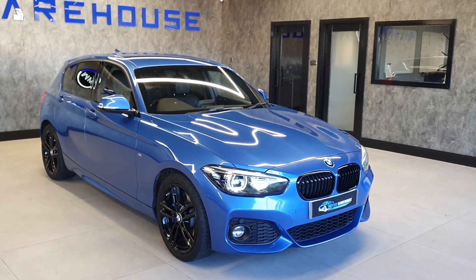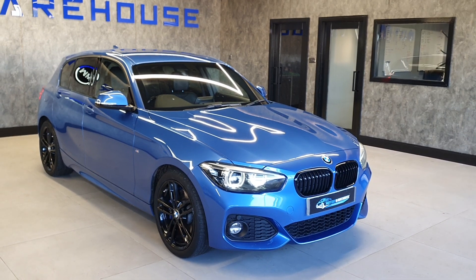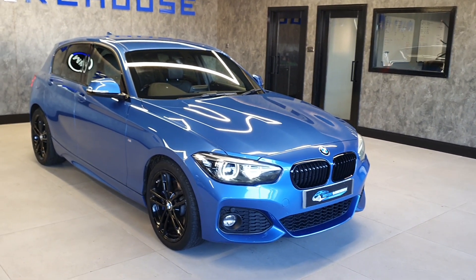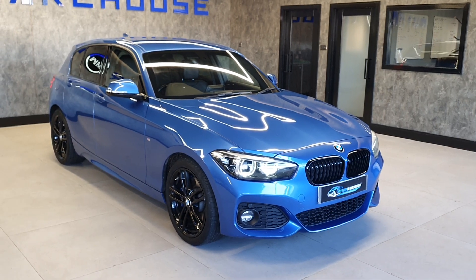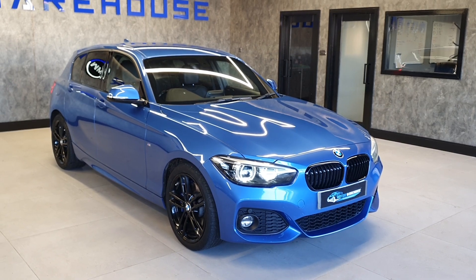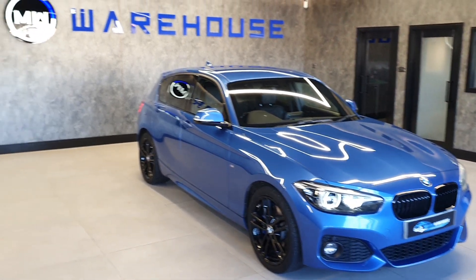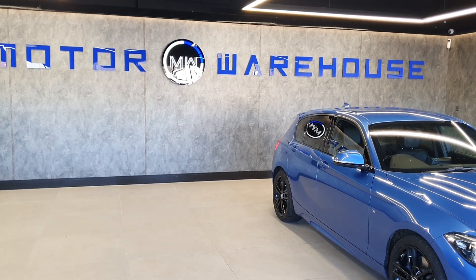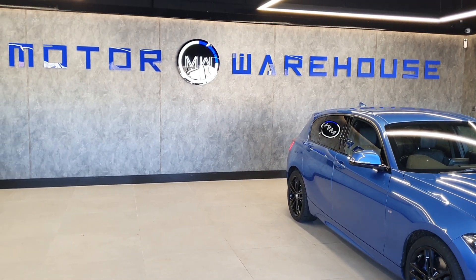These are quite rare, especially in this condition with this mileage, so I wouldn't hang around. We can offer finance on this — all the finance options are listed on our website, where you can also do a soft search to see how credible you are for finance. There are a variety of ways to contact us: visitor chat, our email system, and obviously the best one is a call. Hopefully we'll speak to you soon.